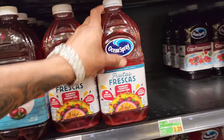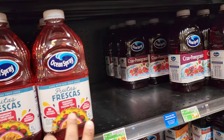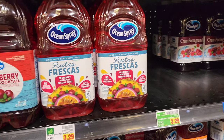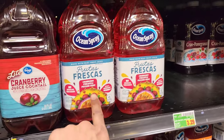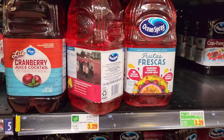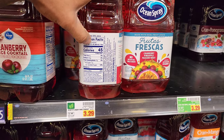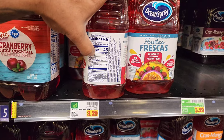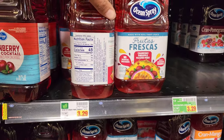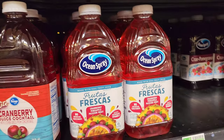Ocean Spray is stepping it up. They have all these cranberry flavors, but they had to do the Pineapple and Passion Fruit. Like it couldn't get any better. It's $3.29. So it does have the antioxidants and Vitamin C+. Let's see about the calories and carbs — 45 calories per cup? That's not bad. But it's not low on sugar: 12 grams of carbs, 11 grams of sugar. But it does have 100% of your Vitamin C intake for the day, which is cool.